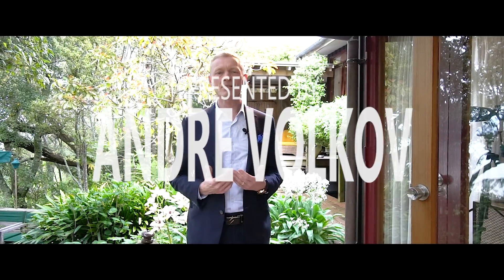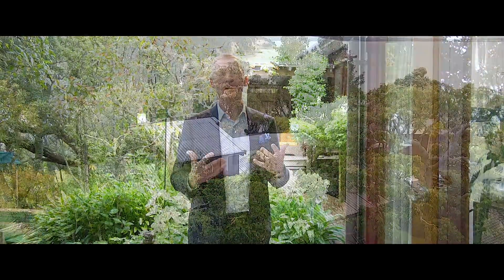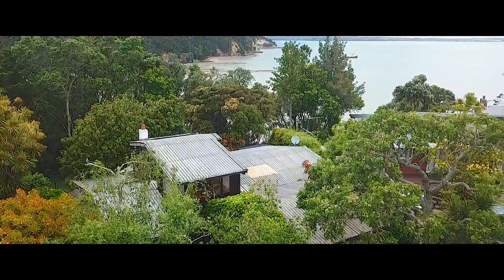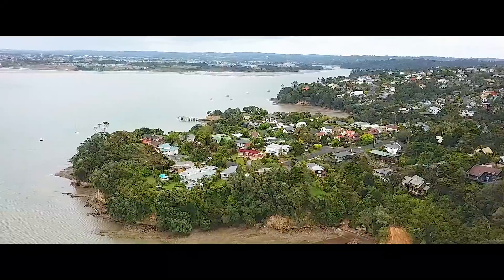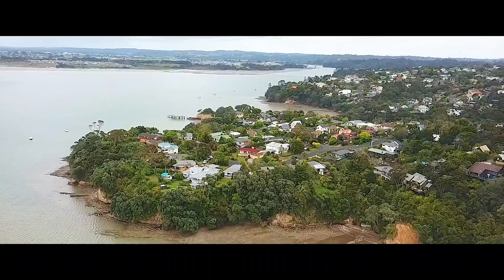You have to see to believe this architect-designed piece of suburban paradise in a quiet, harbor-edge cul-de-sac location. Perfect for those wanting to escape from the hustle and bustle of the city, but easily accessible.